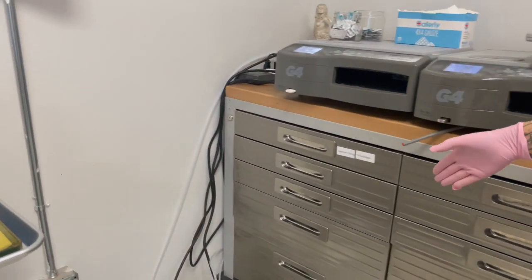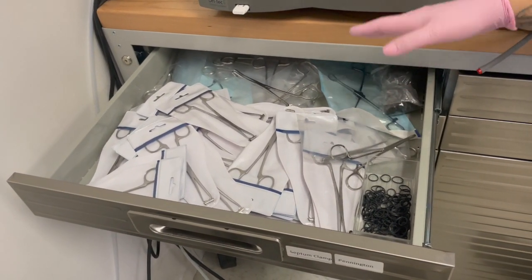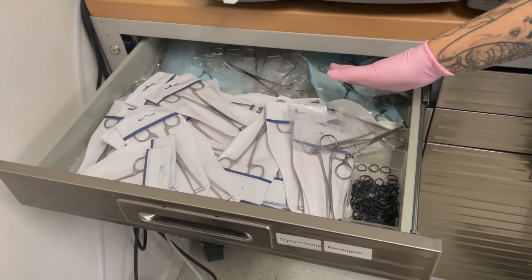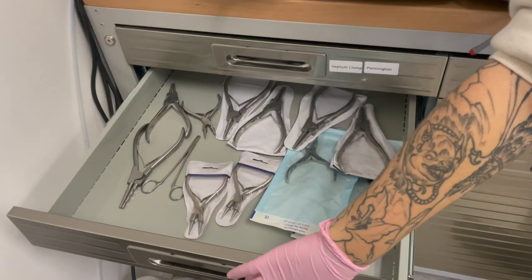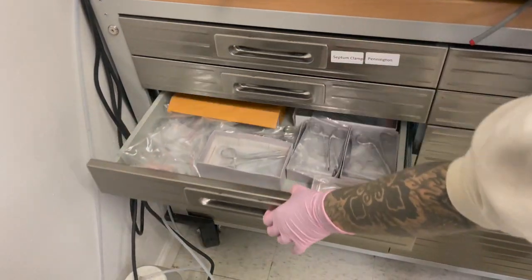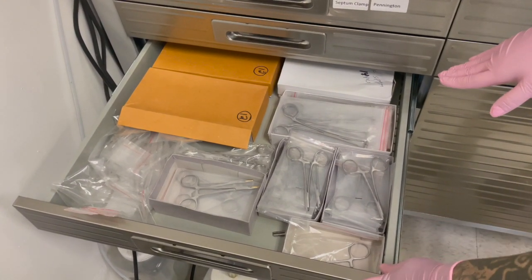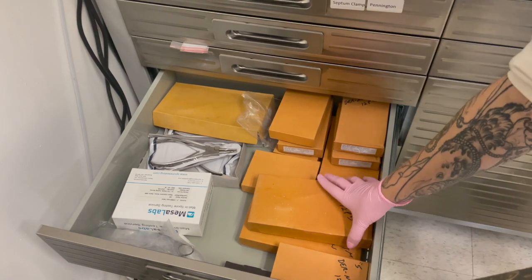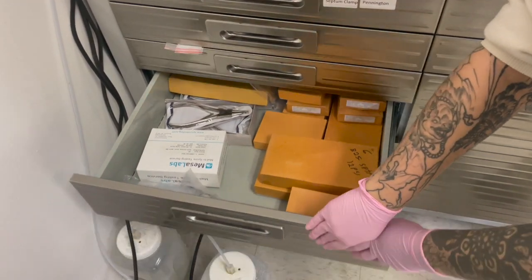Now going through these drawers — starting over on this drawer here we have all of our septum clamps and sponge forceps. We are again a disposable studio so all these are disposed afterwards. Moving down, we have our ring openers and closers and some of our brass tools. In this next drawer we have more brass tools, surface anchor tools, disc grippers, and extra septum clamps. Moving down into this drawer we have more extra tools — septum clamps, extra disc grippers and ring openers, and then we have some of our spore tests.